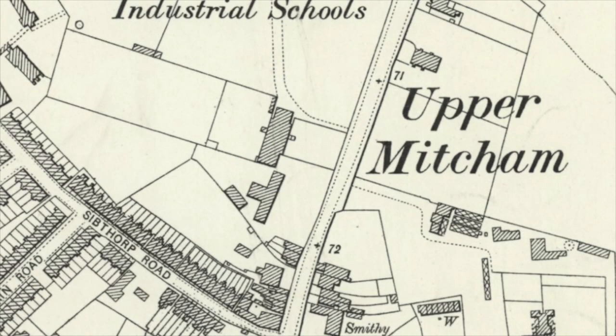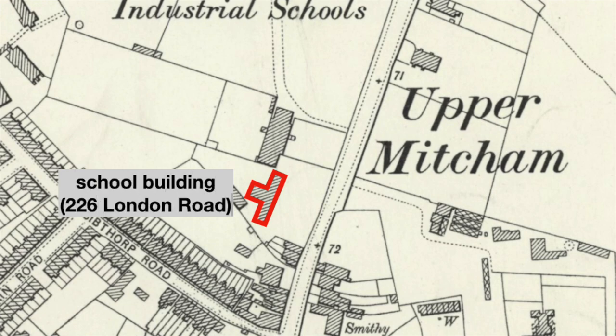This new school building, shaped like a T and spanning two floors, is now known as 226 London Road, which is locally listed with Merton Council.